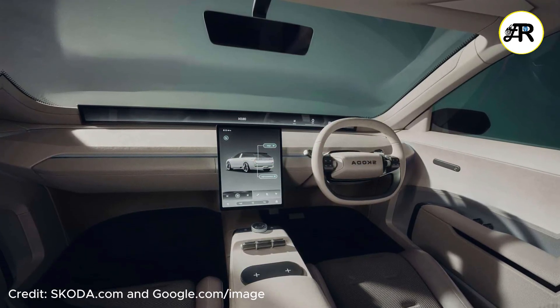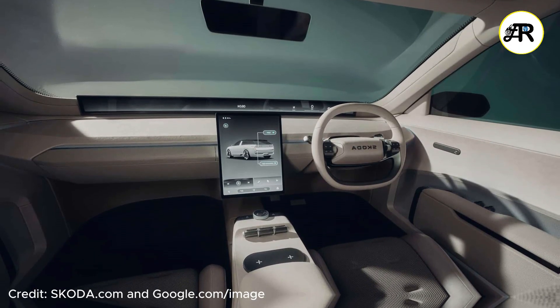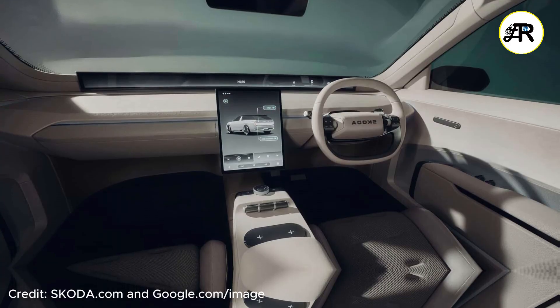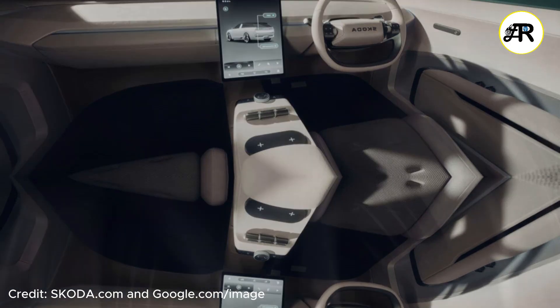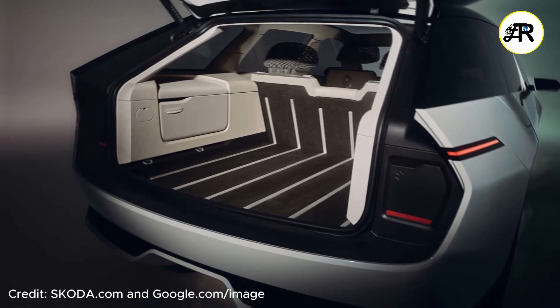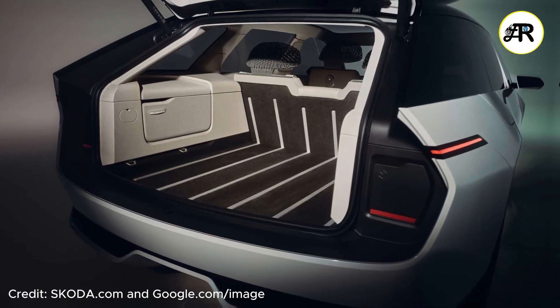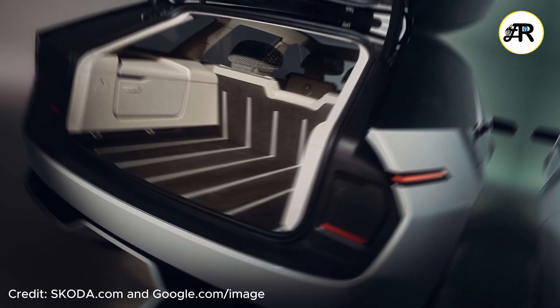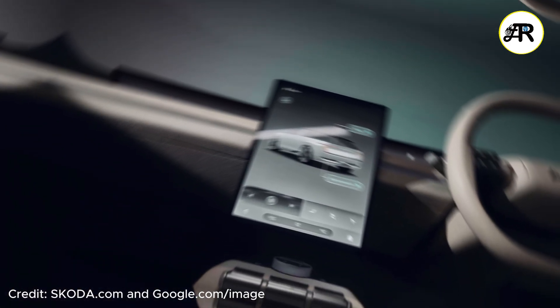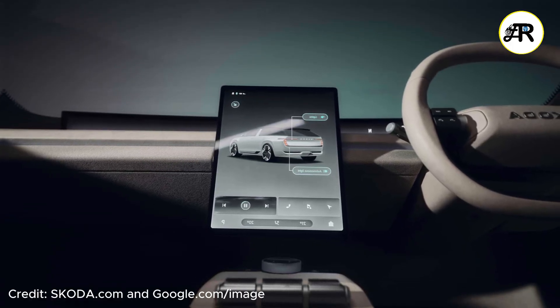Key factors affecting the price will include: the cost of the SSP platform, high-tech features, and sustainability materials; battery size and range, since a bigger battery means higher cost; the level of autonomy and driver assistance; materials and interior finishes; features like the cooled fridge and speakers; and local taxes, incentives, and import costs.